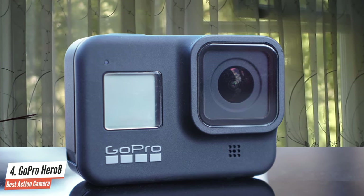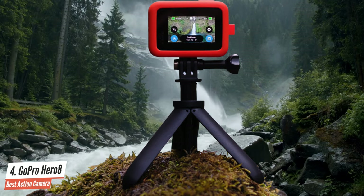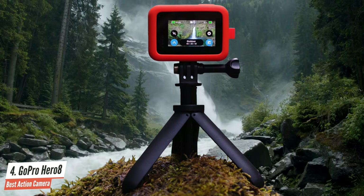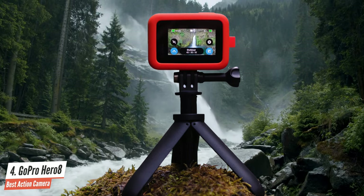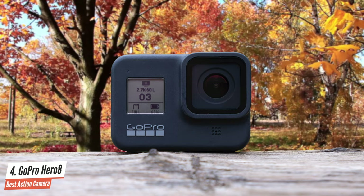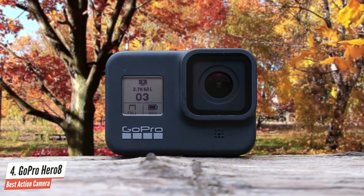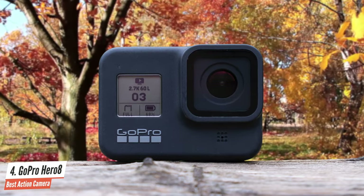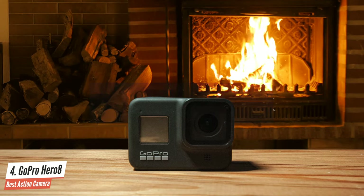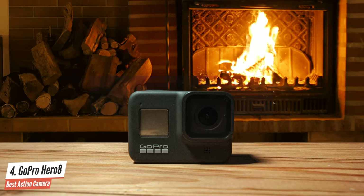It's a bit taller than the Hero 7 but it is thinner. The front lens has a Gorilla Glass protection, and this version has a big compartment on the side of the camera that covers the USB-C port, battery, and microSD card. The 12-megapixel camera can produce some extremely nice photos, and videos are amazing too. The video resolution can go up to 4K at 60fps with an aspect ratio of 16:9. I can say it's the best action camera on the market.